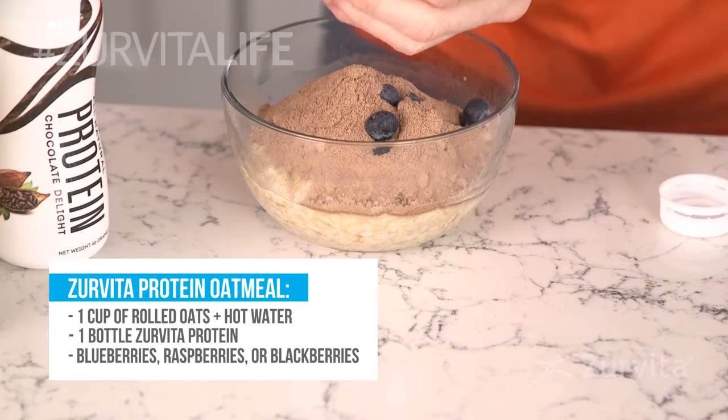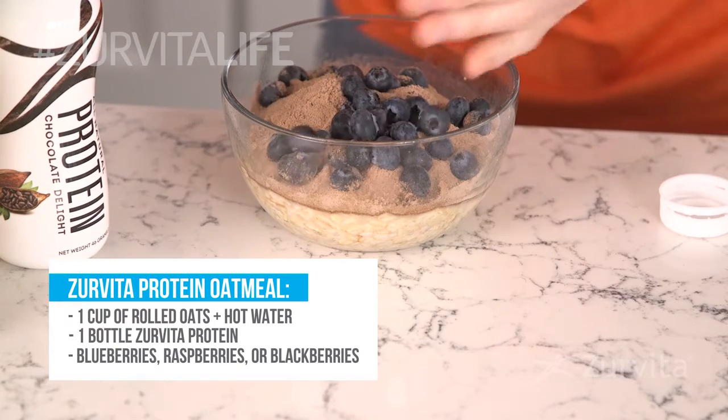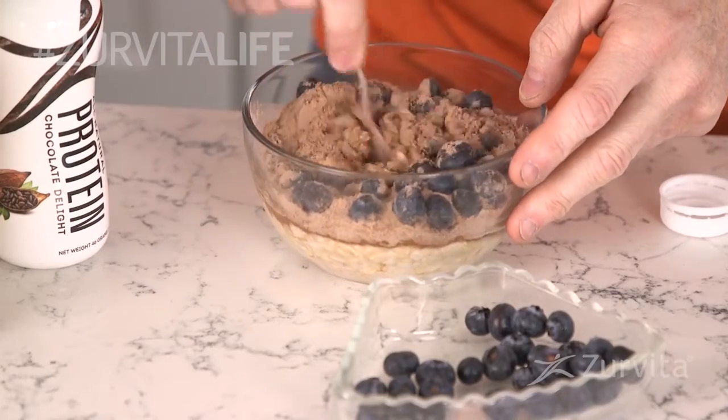I add some incredible low-glycemic, low-sugar fruit such as blueberries. Sometimes I use raspberries or blackberries. They have a tremendous amount of antioxidant properties — great for your heart and your brain.